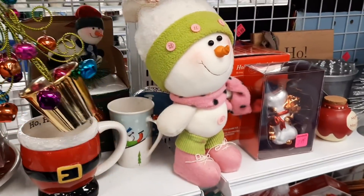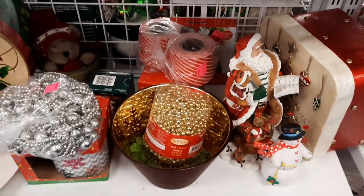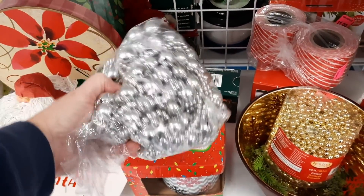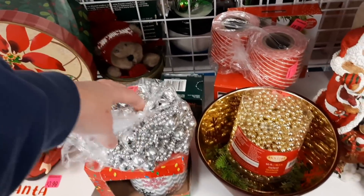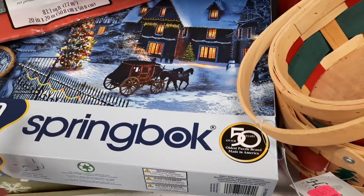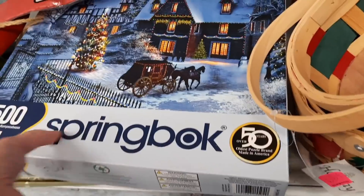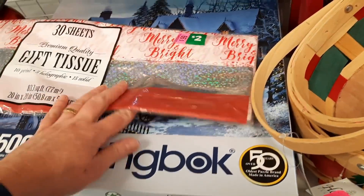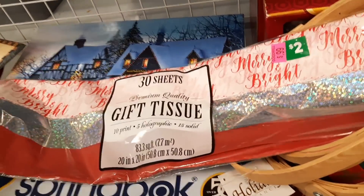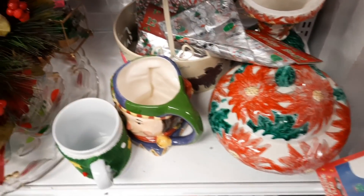That snowman was cute with the pink boots on. I was hoping maybe these were old, but I felt that they weren't. They had another puzzle — this would be a really big puzzle, so we're at 1,500 pieces. I do pick up puzzles if they're sealed and they sell well. I got this tissue because I use it for my shipping as well.